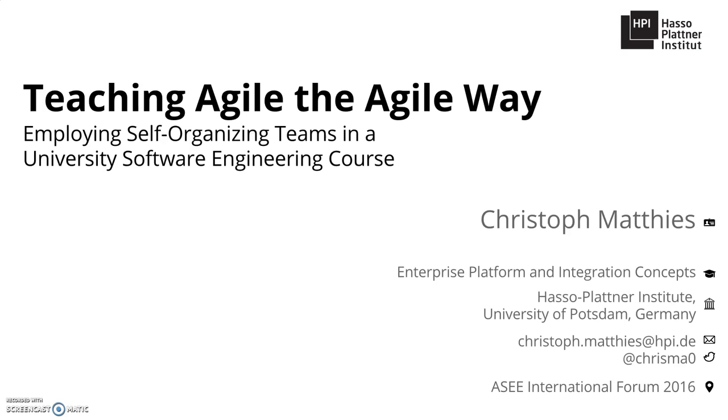Thank you very much for listening. Further details are described in our paper, published in the Proceedings of the 2016 ASEE International Forum. If you have any questions, please don't hesitate to reach out to me.